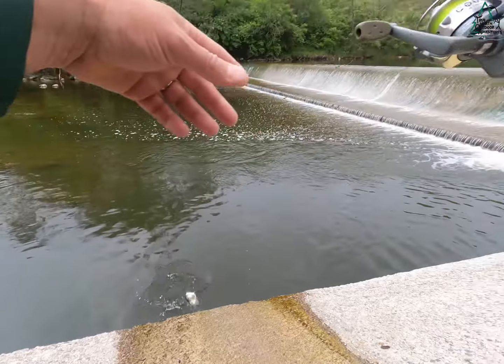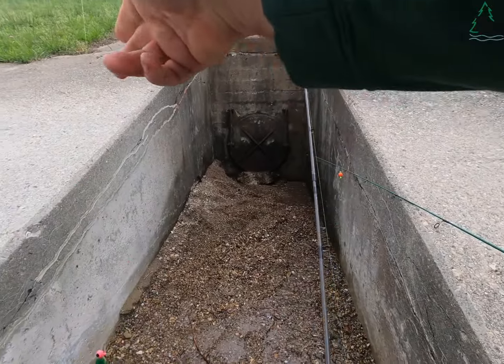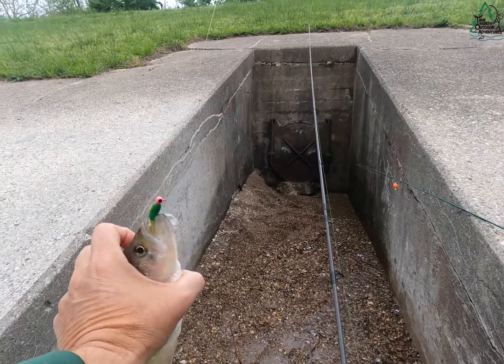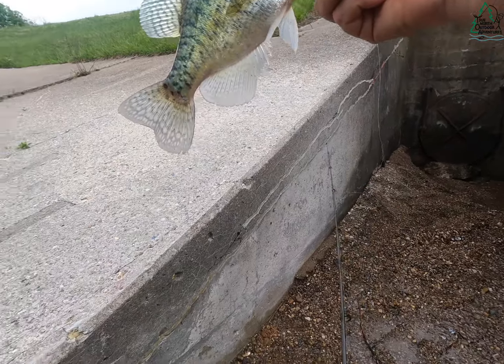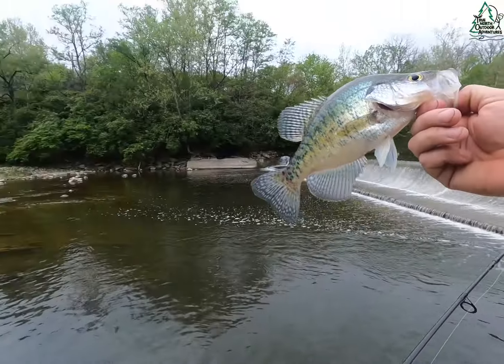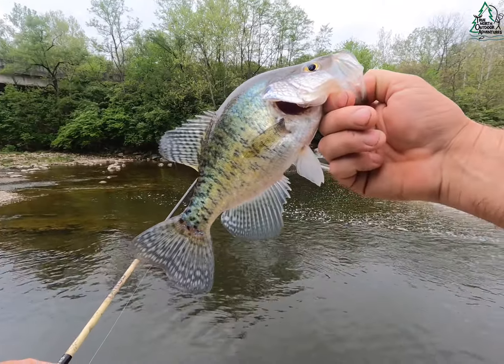There we go — yeah, I knew something had been messing with me. That is what you call a keeper creek crappie, for sure.